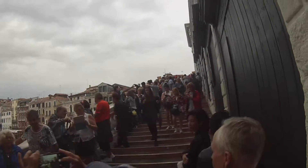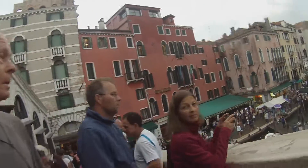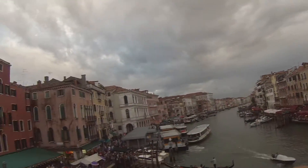We finally made it to the Rialto Bridge — and guess what, so did everybody else. You know where all these people come from? Cruise ships. Venice has cornered the market on cruise ships and everybody wants to go to the Rialto Bridge. But for a view like that, which is archetypal Venice, it's kind of worth it.